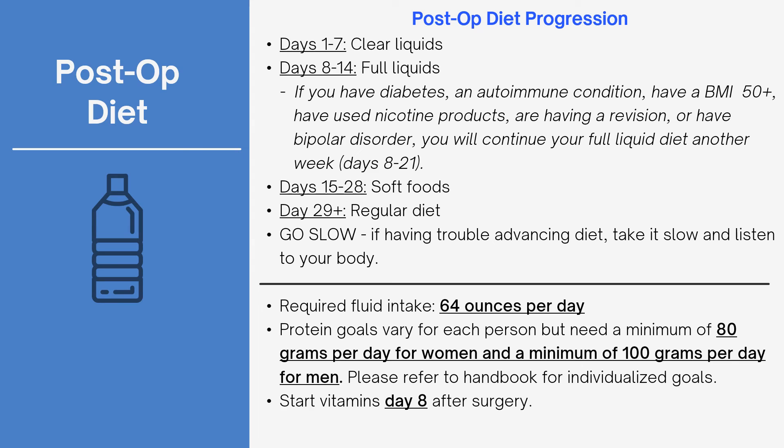Your staple line or anastomosis site is not fully healed until approximately six weeks post-op. If you were to develop a leak, it could take up to six months to heal. Your regular textured diet begins at week five or six depending on your diet progression after surgery.